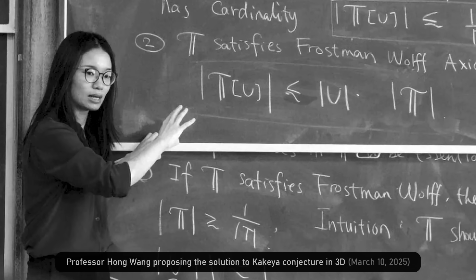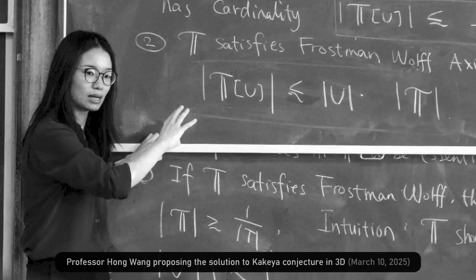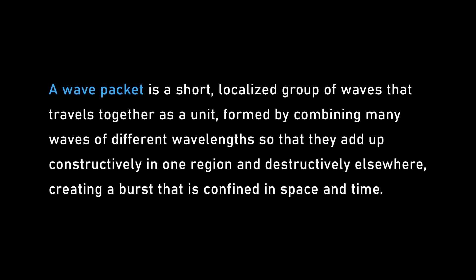This seems like a puzzle — why is it interesting? It turns out to be surprisingly connected to problems in partial differential equations, number theory, geometry, and combinatorics. For example, in wave propagation: you splash water and create waves traveling in various directions. Waves exhibit both particle and wave-type behavior. You can have a wave packet — a very localized wave, localized in space and moving in a certain direction in time — and plotted in space and time, it occupies a region that looks like a tube.